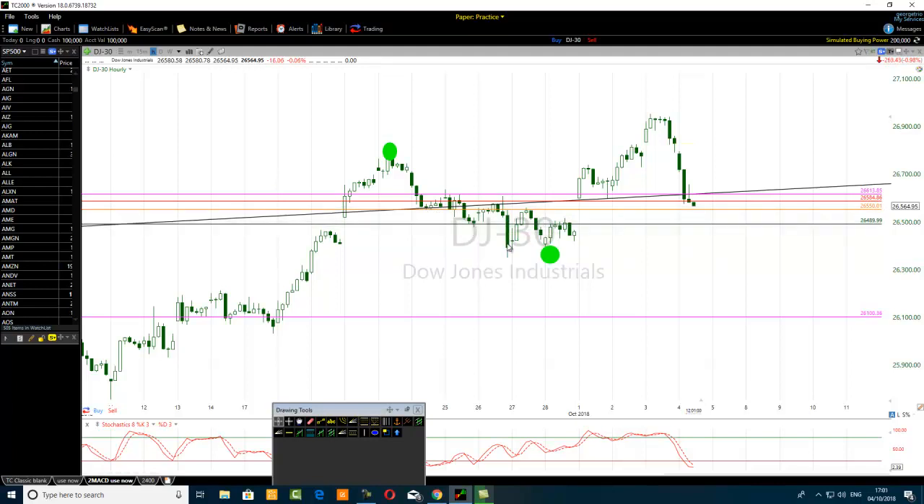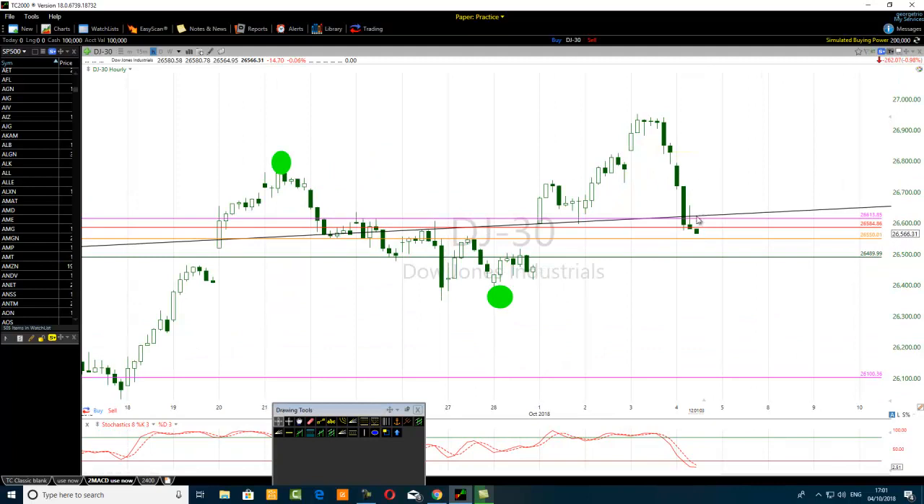I'm going into the mind of a trader. The price is approaching this low here - the orange one. Because of this shadow here, it's telling me that people are selling there. They want to push it to the next level - 26550 - that's where I'm going to close this trade. There's a high chance it'll move there very fast because of this shadow. Sellers are here. If price goes below 26550, that's a good place to sell as a day trader, as a scalper.